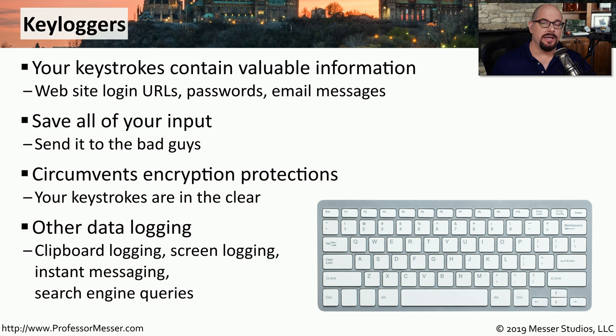There are also specialized key loggers that capture more than just what you're typing into the keyboard. They may capture everything you send to the clipboard, take a screenshot of your system every minute, or gather instant messaging and search engine queries. These key loggers can provide a lot of details back to the attackers, and they can use that information against you.